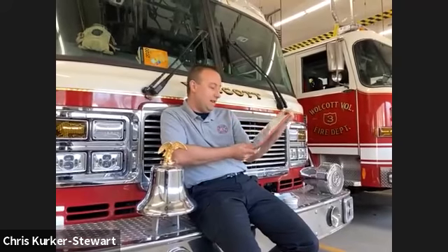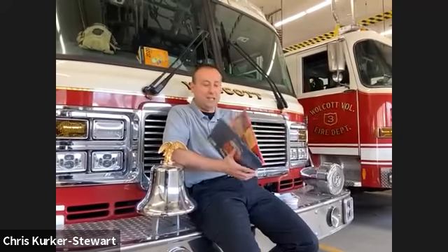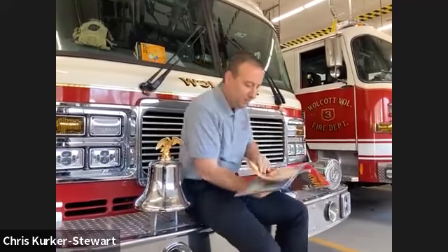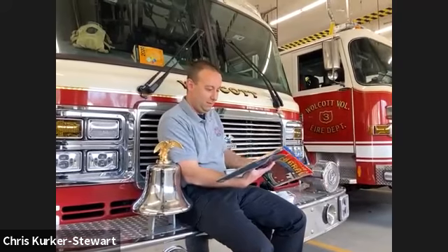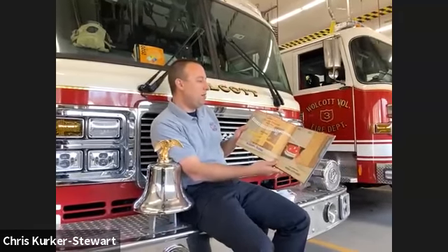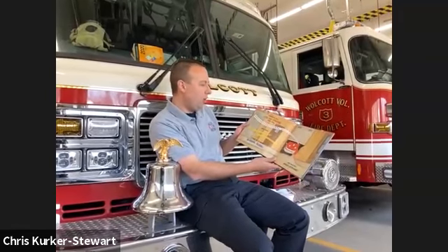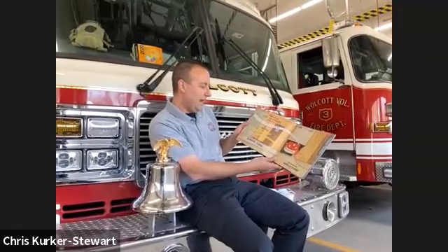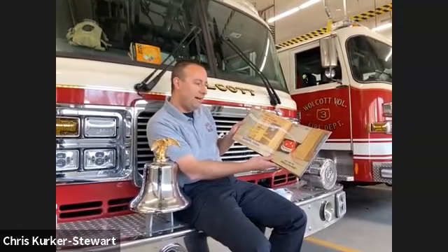The story is called 'I'm Brave' by Kate and Jim McMullen. What do you call a big red fire engine with a siren and a horn — honk, honk, honk — a tank full of water, slush, slosh, and a whole lot of hose?